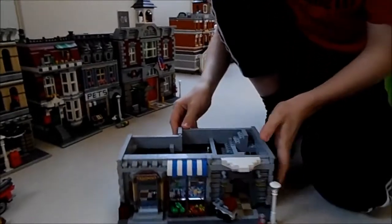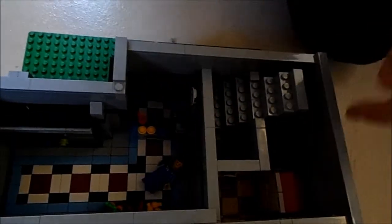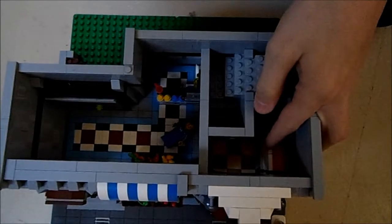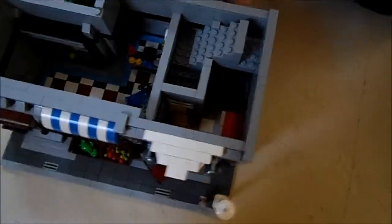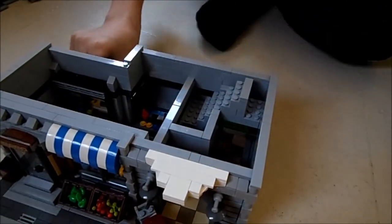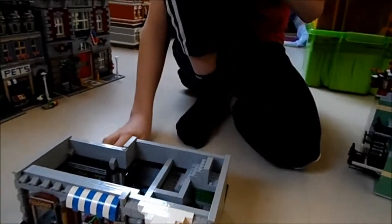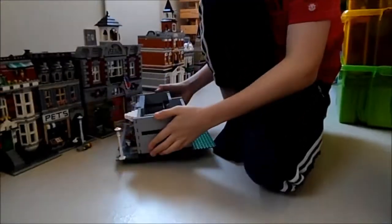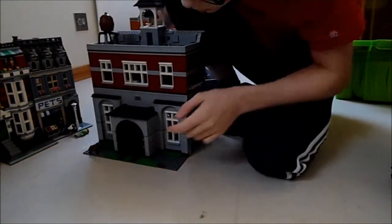If you look inside, you've got vending machines. There's even this area with post boxes, and even further in where you can barely see it, there's a mouse. It's really really hard to see, so I don't know why they put it there.